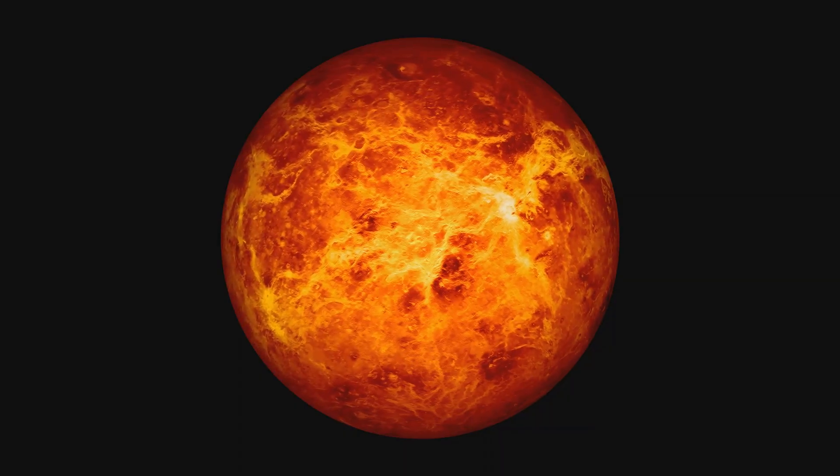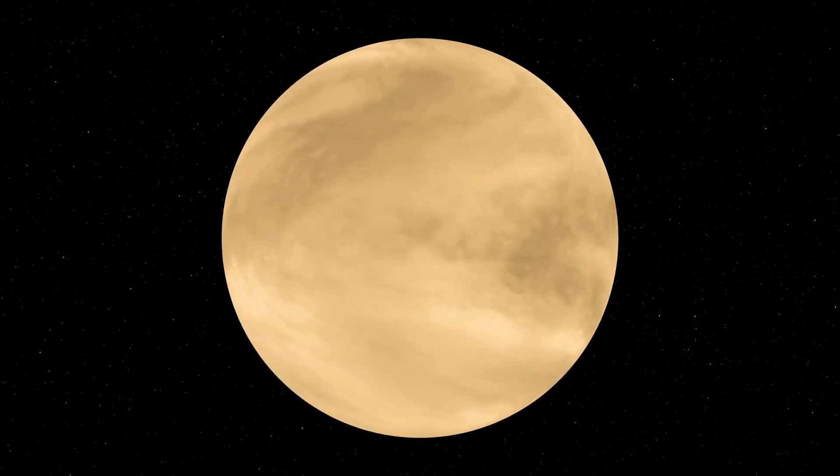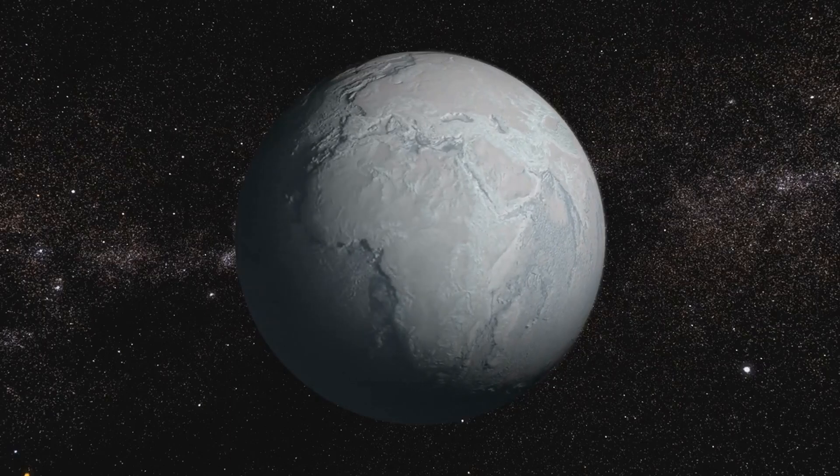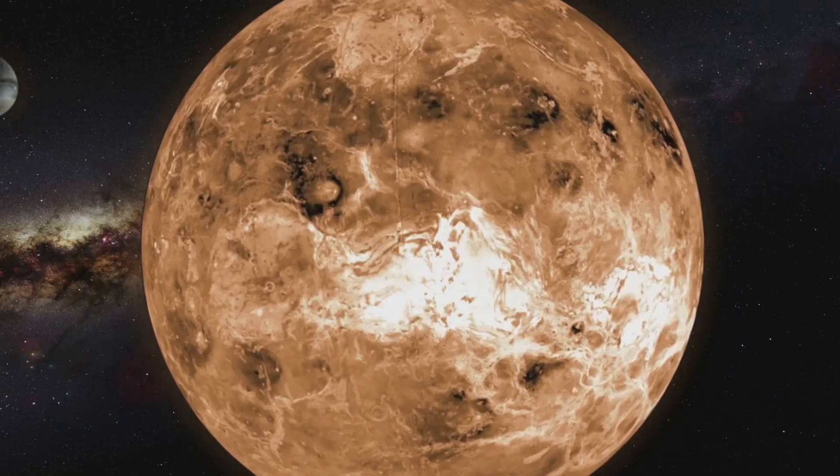So why is Venus so hot? Well, Venus has a super thick atmosphere made mostly of carbon dioxide. Imagine wrapping yourself in a giant heavy blanket that traps all the heat — that's what happens on Venus. This thick atmosphere creates a greenhouse effect, turning the planet into a massive oven.